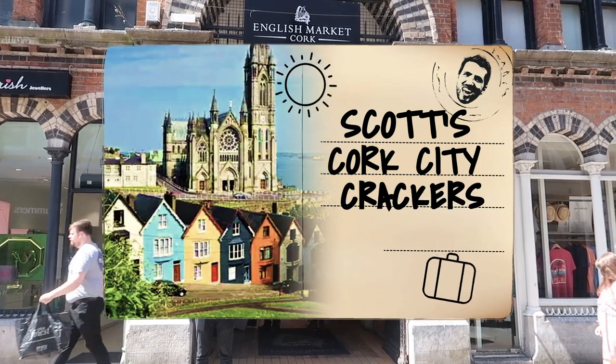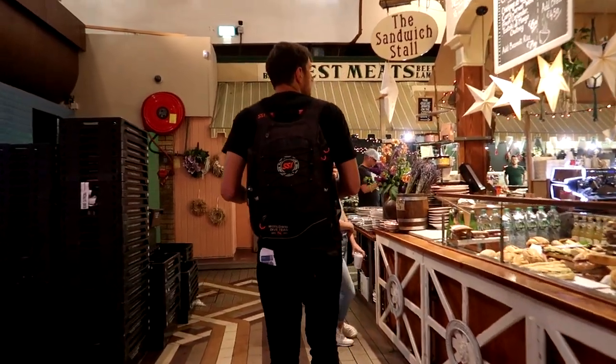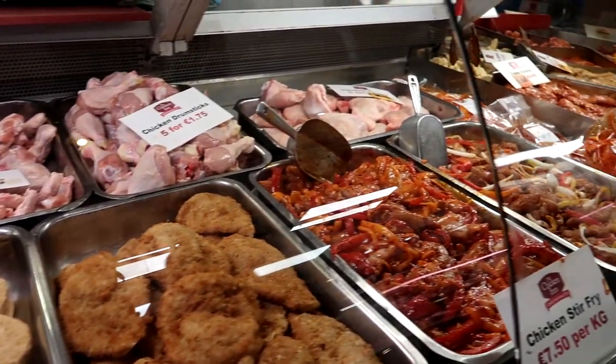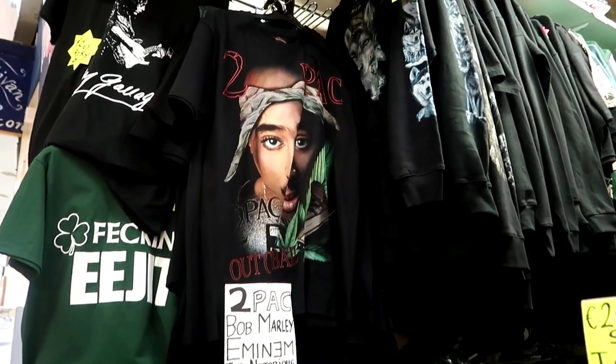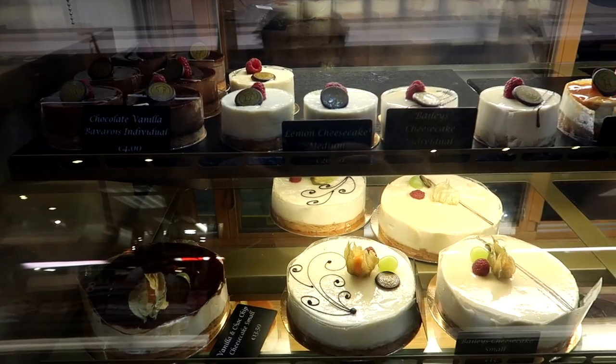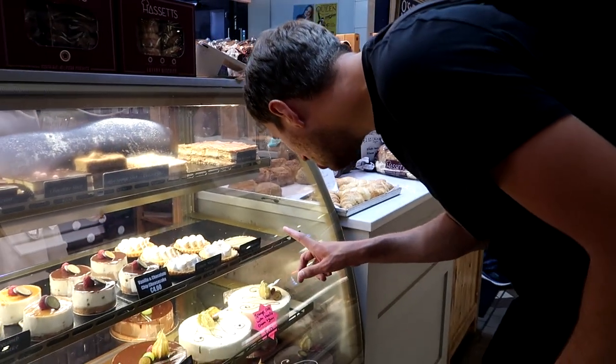First up we've got the English Market on Princes Street. They've got a load of delights for you, although the smell of fish does hit you when you head in. You can get yourself a nice little two-pack t-shirt to take home with you. But my personal favourite — the white chocolate raspberry tartlet.